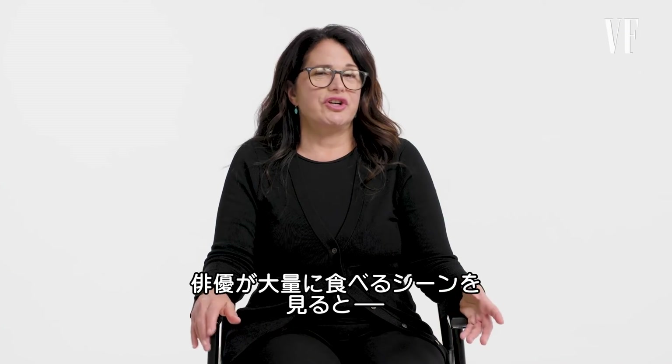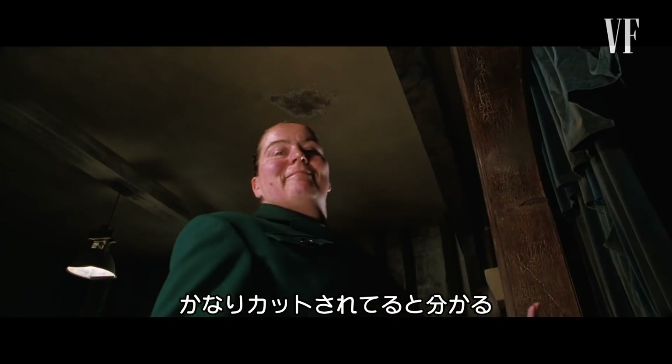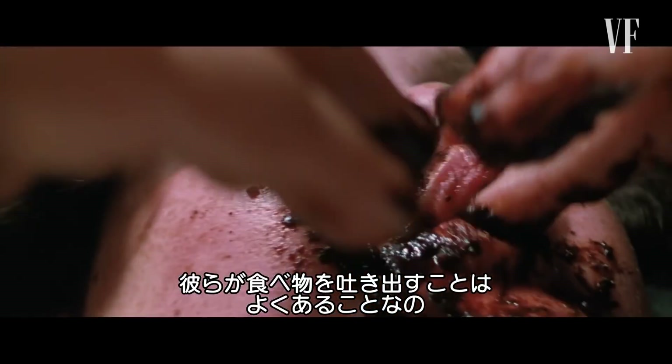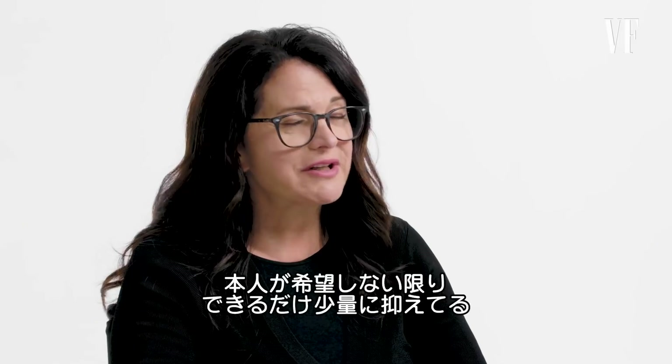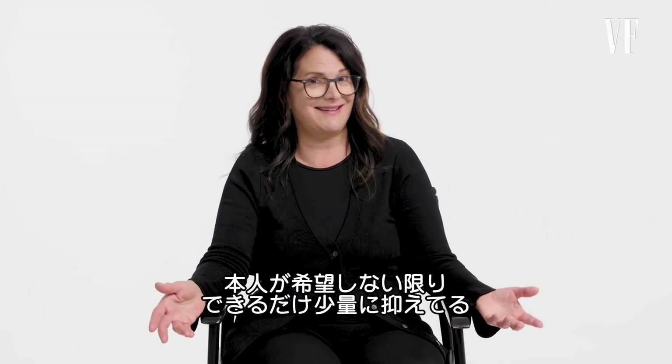When you see an actor on screen eating or seeming to eat a lot, you'll know that they cut away a lot. There are plenty of opportunities for the actor to spit out the food, which is often what they have to do. Usually you want the actors to eat as little as possible unless they want to eat it.